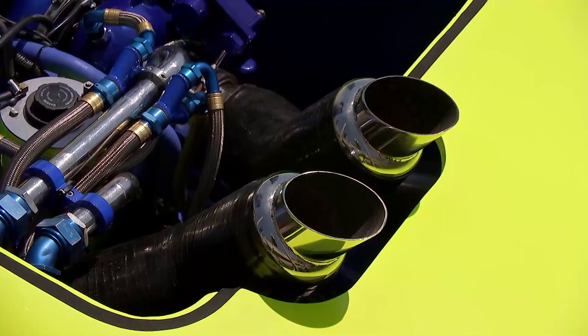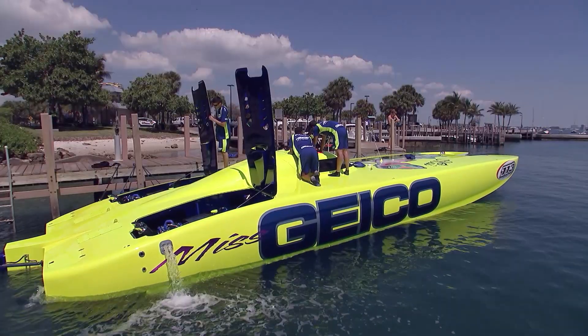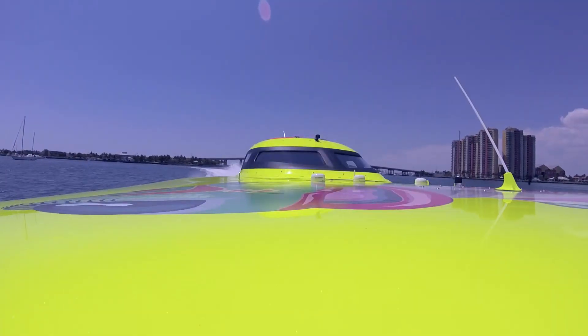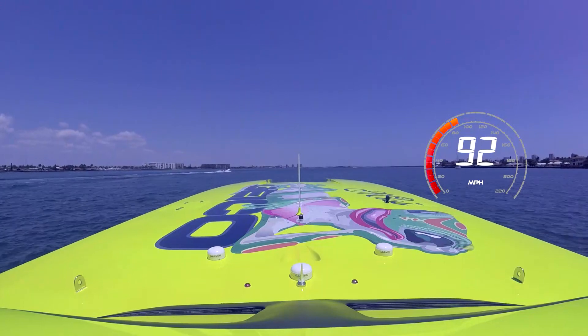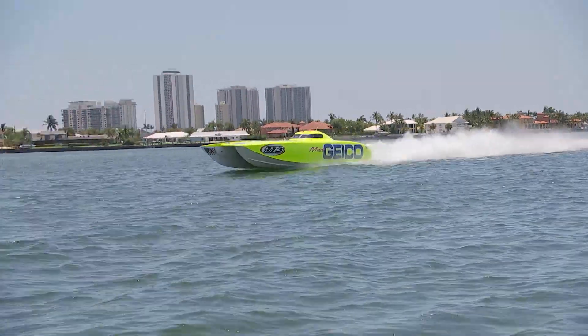Hey Scotty, fire them up! Data looking absolutely perfect — 92 miles an hour, 4,300 RPM, temperatures, pressures — everything looks fantastic, guys.